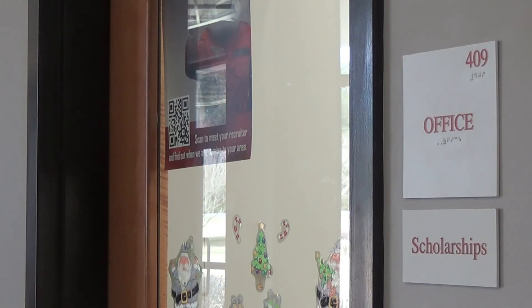Scholarships are also available. We want students to apply for private scholarships that we advertise throughout the year. They can stop by the scholarships office.